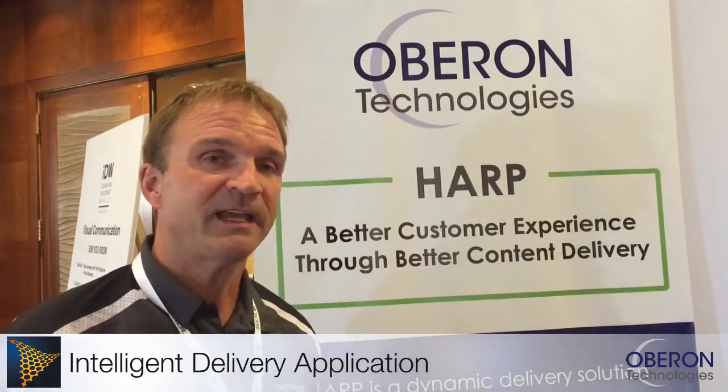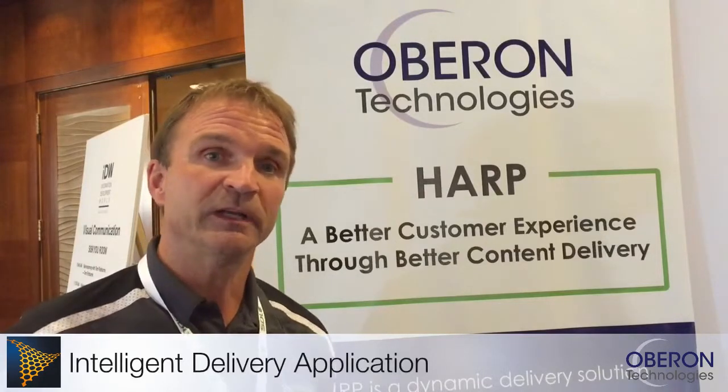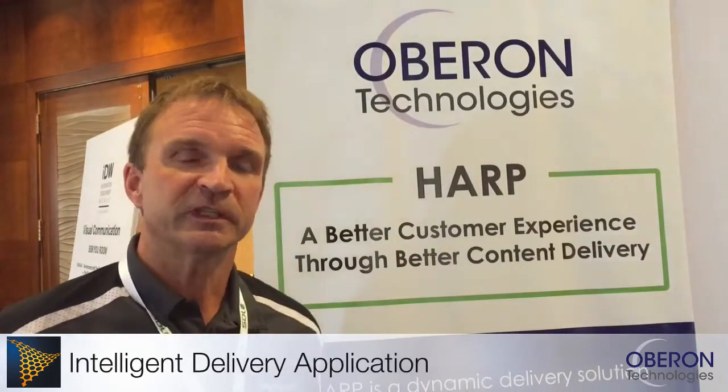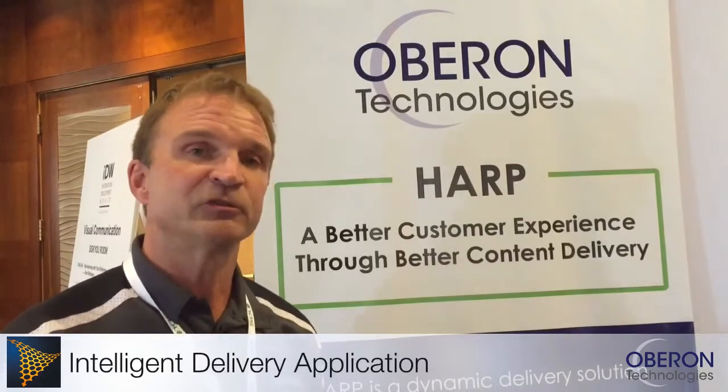We take XML files directly from your content creators, we drop them up into the cloud and instantly your information is accessible by all your consumers worldwide. Those consumers can access this through an iPhone, Android, an iPad, or through a web browser.